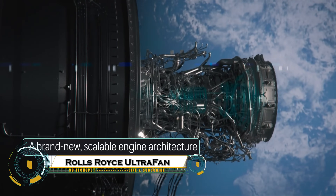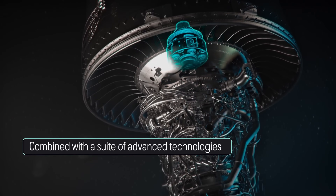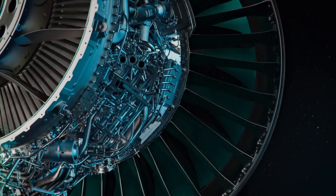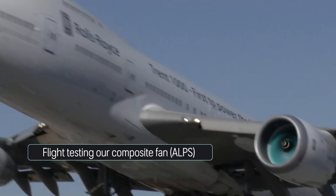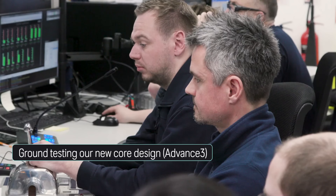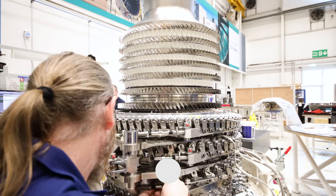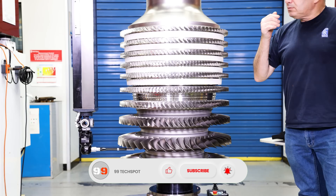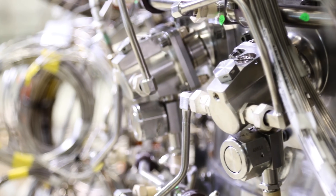The Rolls-Royce UltraFan is the world's largest and most powerful jet engine ever built, and it's set to transform the future of aviation. With a massive 140-inch fan diameter, it has already produced over 85,000 pounds of thrust in testing, with the potential to reach up to 110,000. What makes it truly revolutionary is its efficiency — it's 25% more fuel-efficient than current engines, reduces noise by 35%, and cuts harmful emissions significantly.